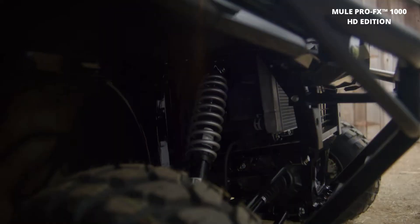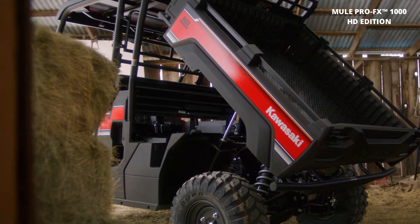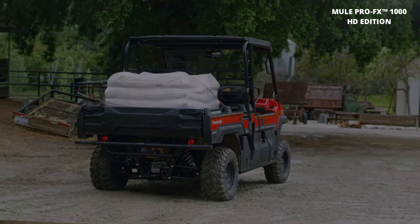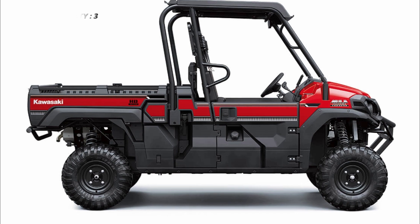Load it up and get to work. With its large cargo bed and comfortable seating for the whole crew, the Mule Pro FX 1000 HD Edition is ready for any job, big or small.